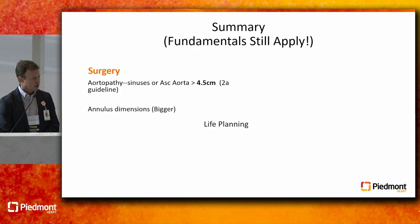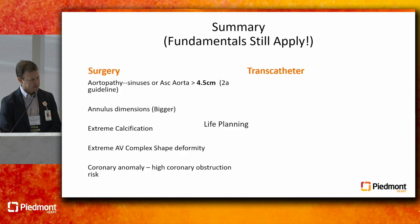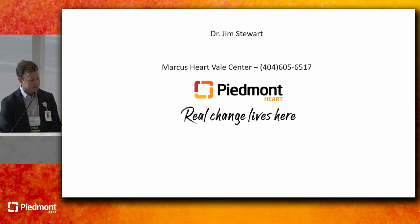In summary, the fundamentals still apply always. Ask about age first, ask about aortopathy first, and then you can get into life planning issues and more nuanced categories of patients that may or may not benefit from TAVR versus surgery.